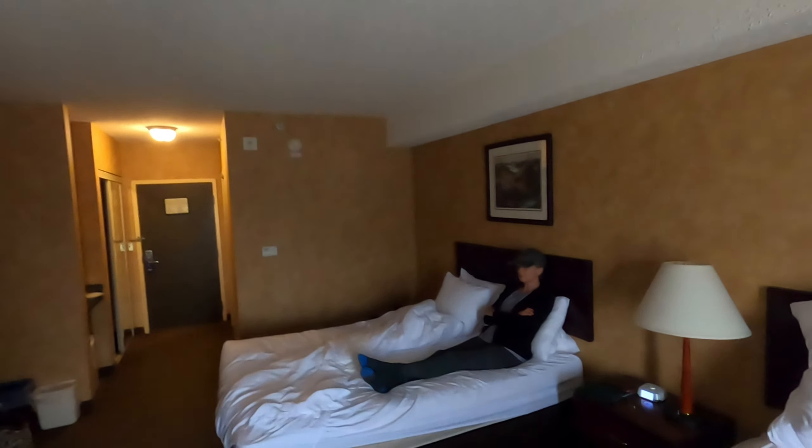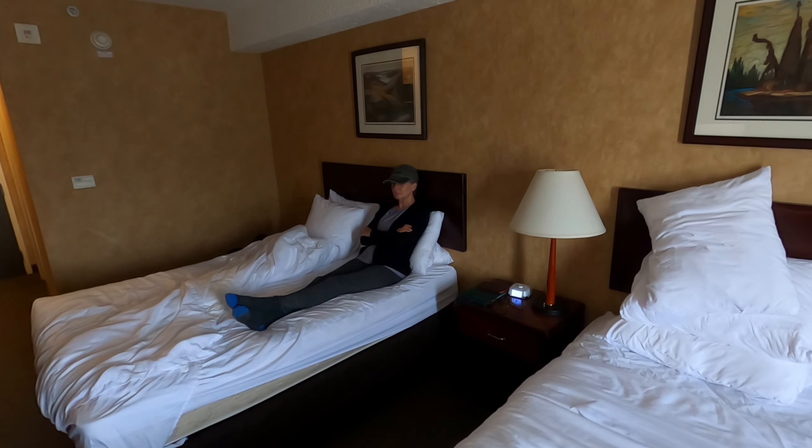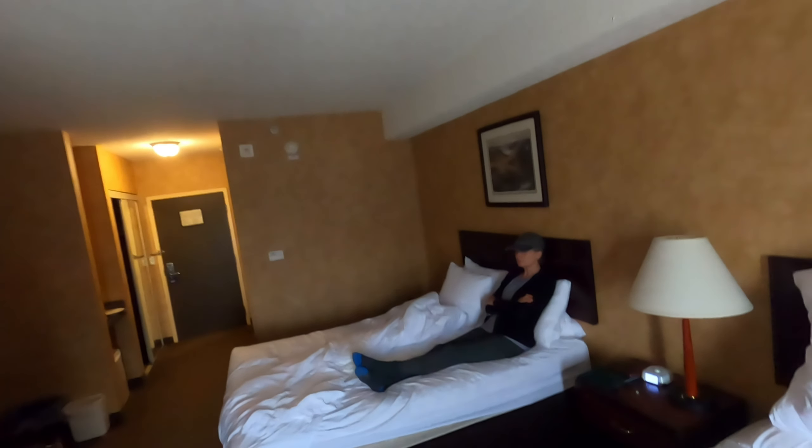Here we are in our hotel room in Sturgeon Falls. Day one went really well — 306 kilometers and we made it the whole way without any rain, just a few sprinkles here and there. We just got back from a little grocery shopping, got some food for tonight and of course the all-important couple of beers for the evening.